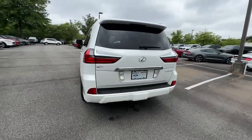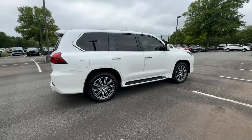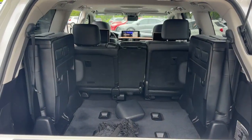This handsome LX delivers refined comfort and serious off-road capability. From its serene, feature-rich interior to its mighty V8 power coupled with all-wheel drive, this luxury SUV takes you to the pinnacle in style.